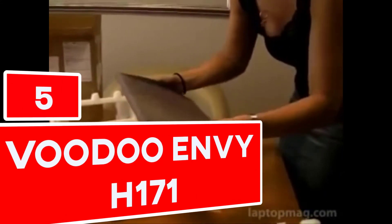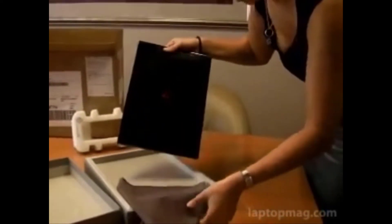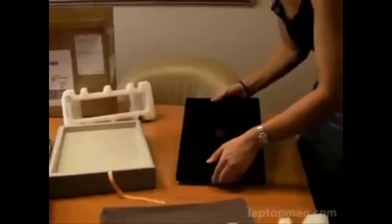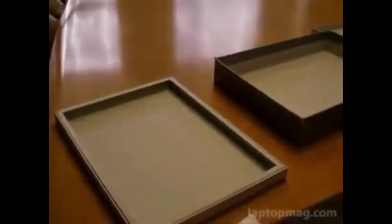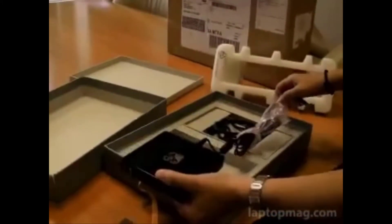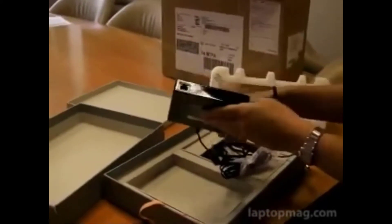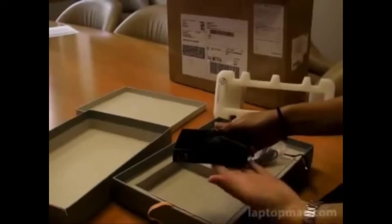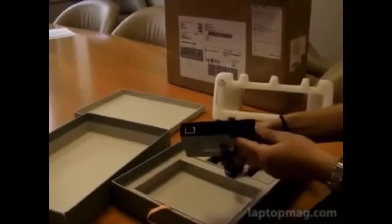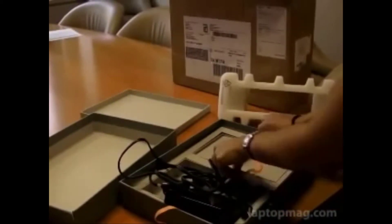Number 5: Voodoo Envy H171. Two versions come with the Voodoo Envy H171. The cheaper one costs around $4,500 USD, while the costly one is worth $8,500 USD. It comes with 24 designs to choose from. Its memory is 600GB with three drives, and the processor is Core 2 Extreme. It has a 1.3-megapixel camera, a dual hard disk, and a 17-inch screen. The company launched its first version in 2007. Tech gurus considered the laptop to be the most expensive and powerful, and objected to its cost.